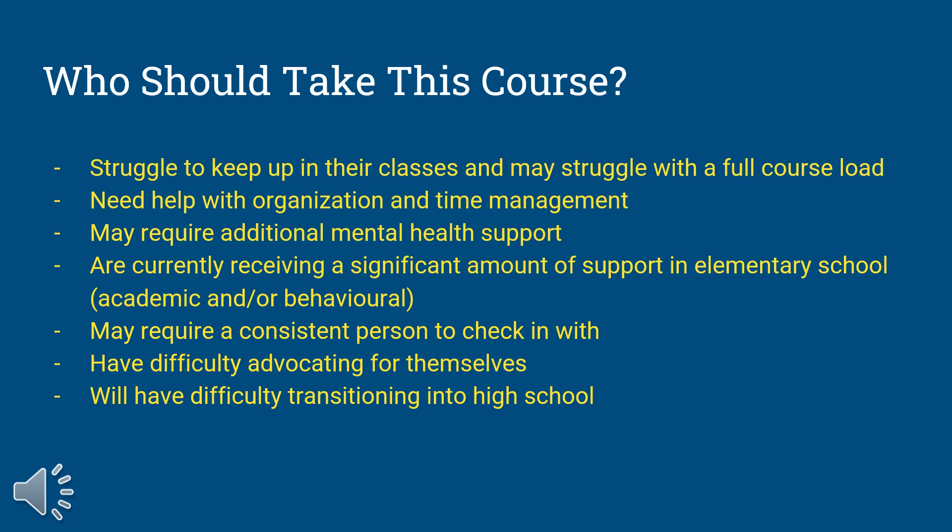One of the other benefits of being in this course is that we teach you self-advocating skills. We teach you how to talk to your classroom teachers so that you can talk about what it is that you need in the classroom to be successful. If any of this seems appealing to you, the Learning Strategies class is a great class to take.